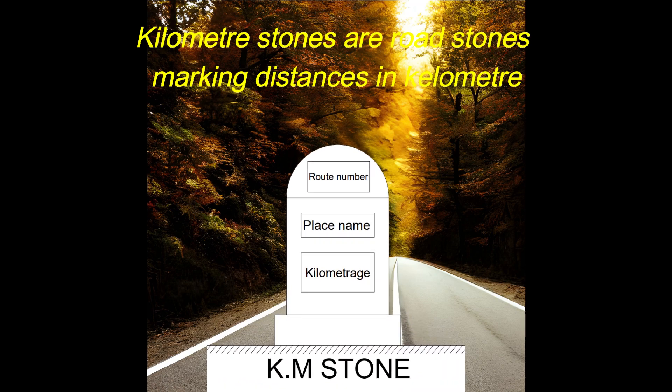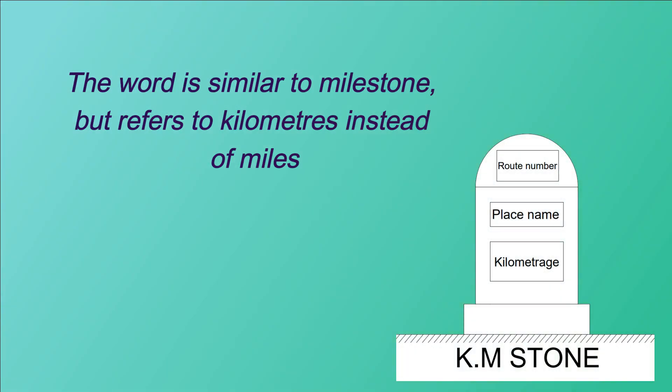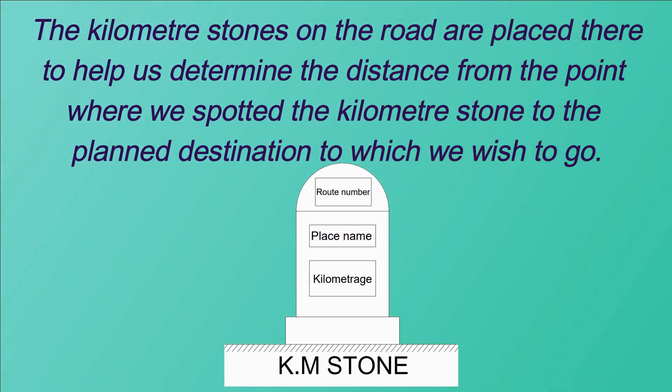Kilometer stones are road stones marking distances in kilometers. The word is similar to milestone, but refers to kilometers instead of miles. The kilometer stones on the road are placed there to help us determine the distance from the point where we spotted the kilometer stone to the planned destination to which we wish to go.